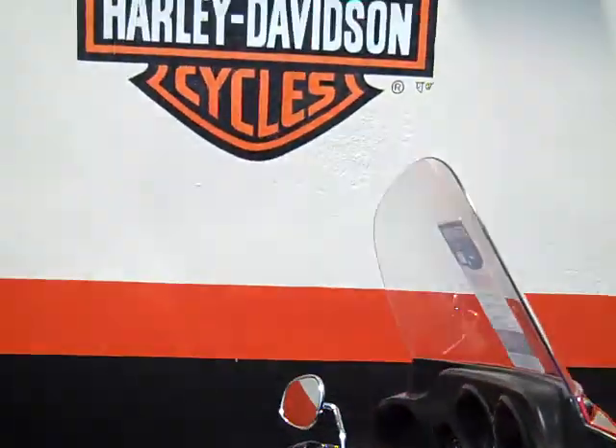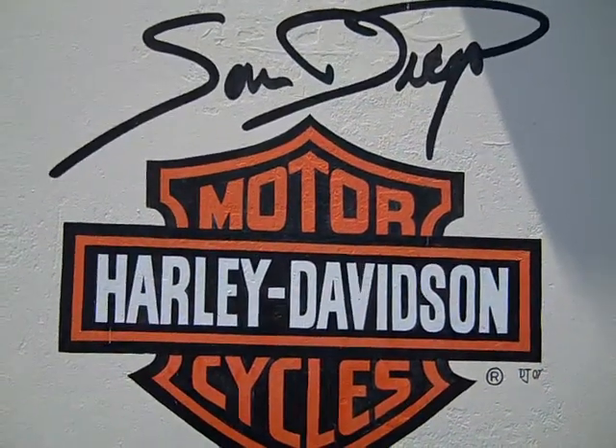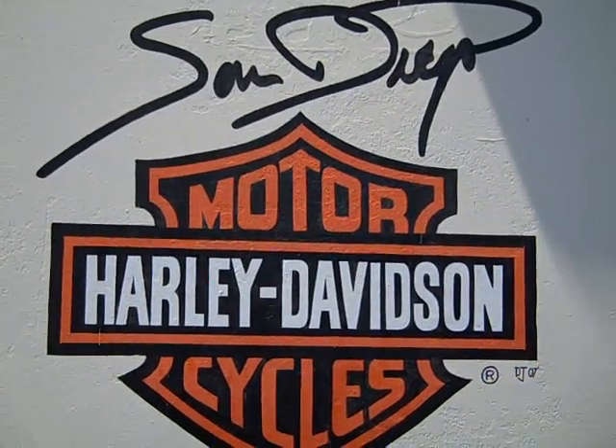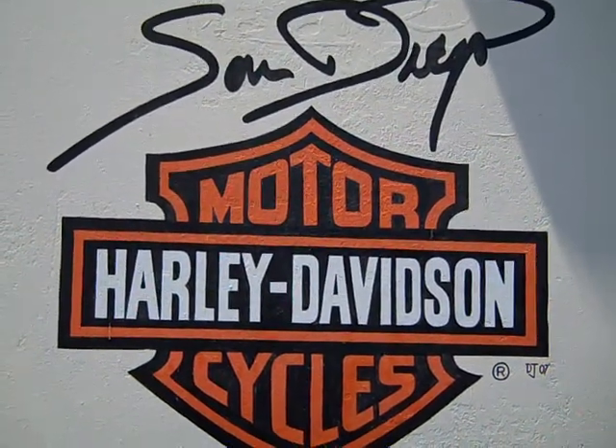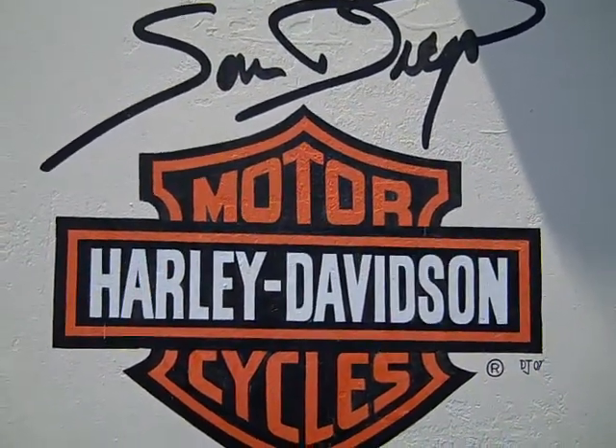Can be yours only at San Diego Harley-Davidson, 5600 Kearney Mesa Road, San Diego, California 92111, or you can call us at 858-616-6999. This Ultra Classic in this form won't be here long, so you better come and get it.